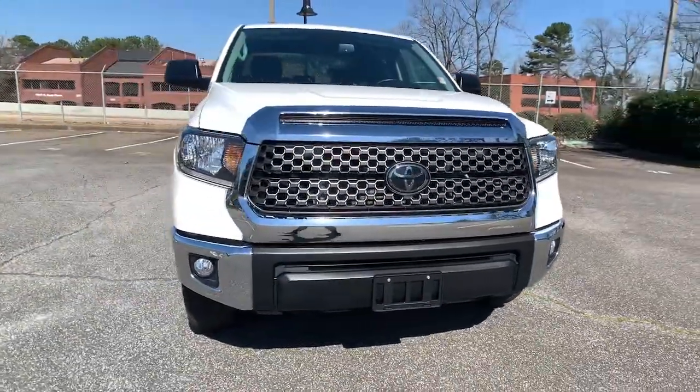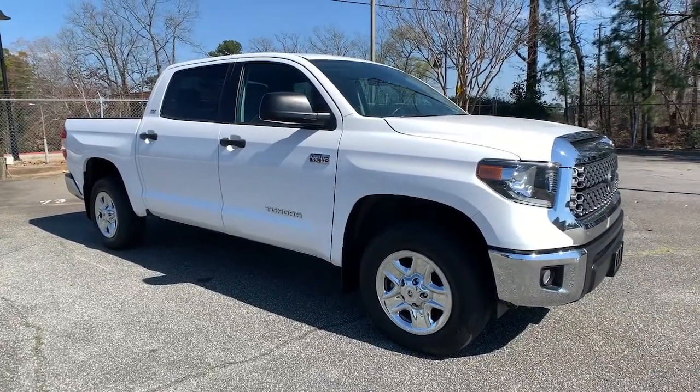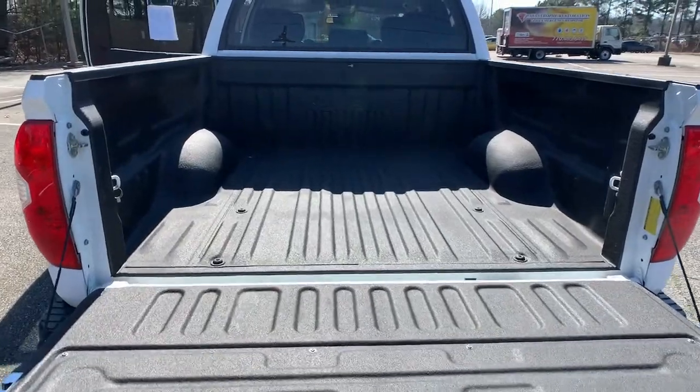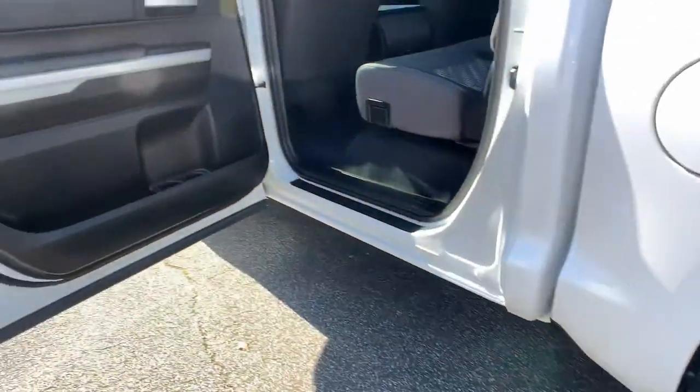Keyless entry, four-wheel drive, heated mirrors, backup camera, adaptive cruise control, satellite radio, fog lamps, Bluetooth connection, steering wheel audio controls, Wi-Fi hotspot.